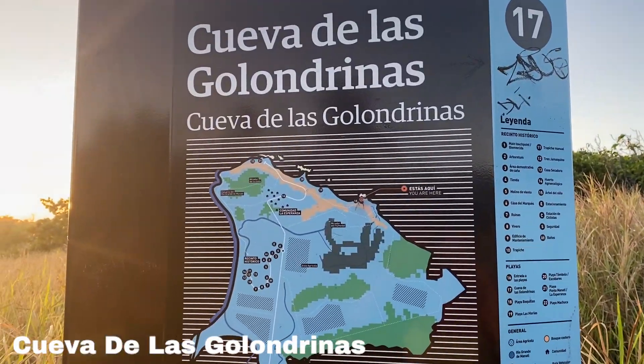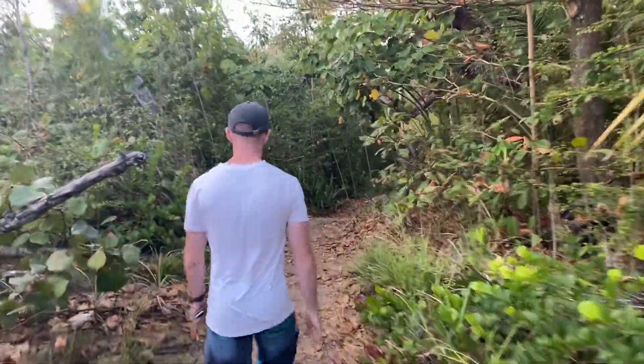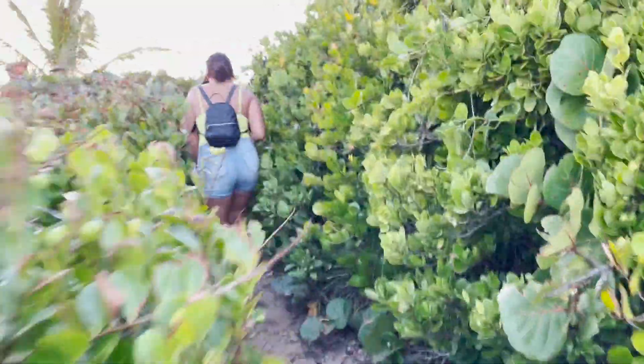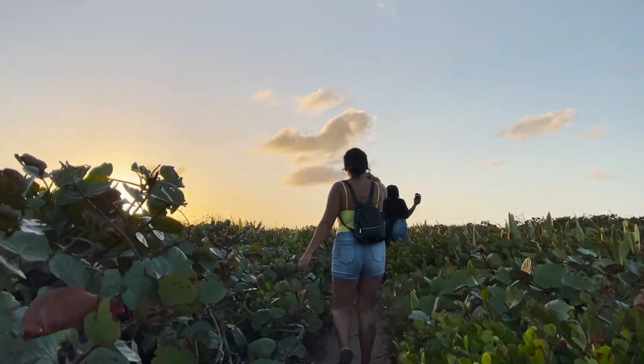Cueva de las Golondrinas, which translates to the Cave of Swallows, is a small hidden beach where the swallow bird lives inside the cave. We went during high tide at night so the water was pretty rough. I suggest going early morning and wearing water shoes, because you don't want to cut yourself on a sea urchin or the rough rocks.